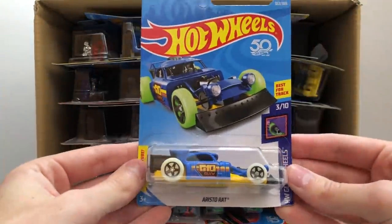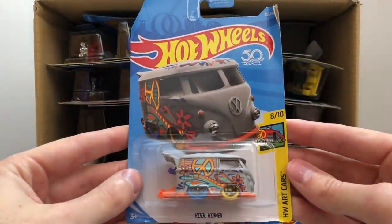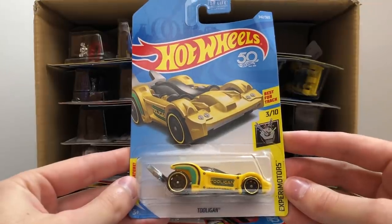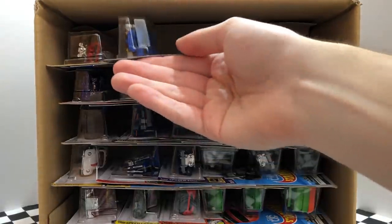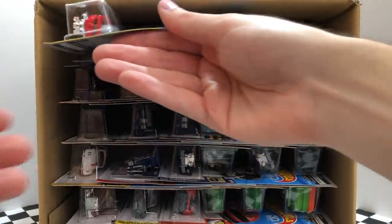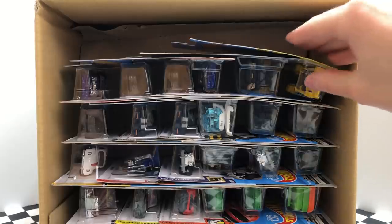In the top right corner we have a blue Aristorat. The second vehicle is the very cool gray Cool Combi HW Art Car. Then we have the bright yellow Experimenter's Tool Again. We're only four cars deep and we already have a second Cool Combi. Our next car is also a repeat — the blue Aristorat — but over on the left we have a new one: the red Experimenter's Skull Shaker.